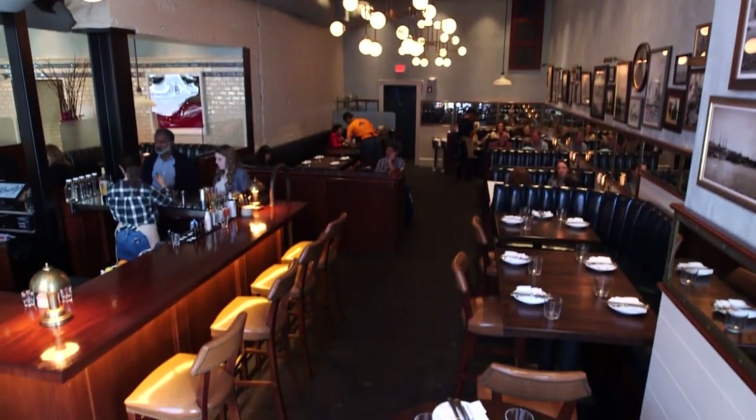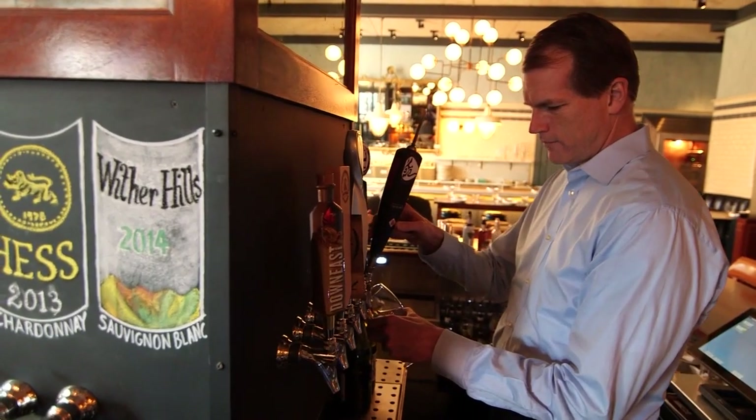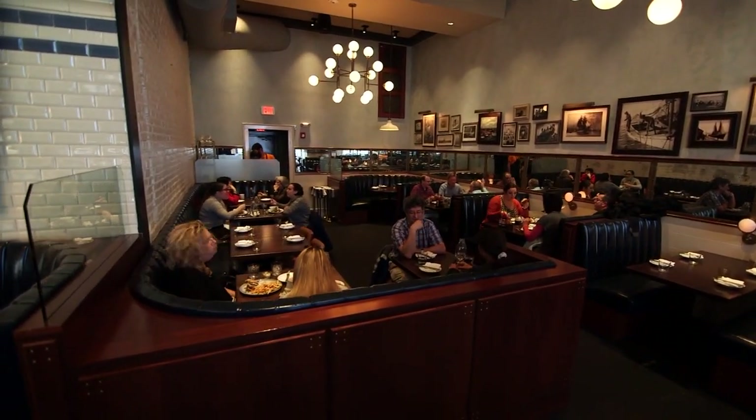The Hourly Oyster House is a fun and welcoming oyster bar in the heart of Harvard Square where guests can enjoy thoughtfully prepared seafood from New England and beyond. Owner Patrick Lee is no stranger to Cambridge — he already operates a couple of other restaurants nearby, but he thinks this is the type of eatery the neighborhood needed.